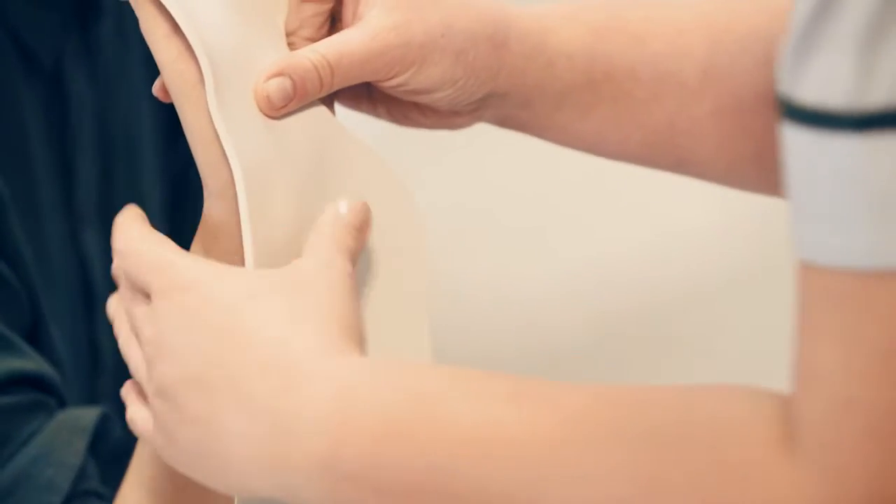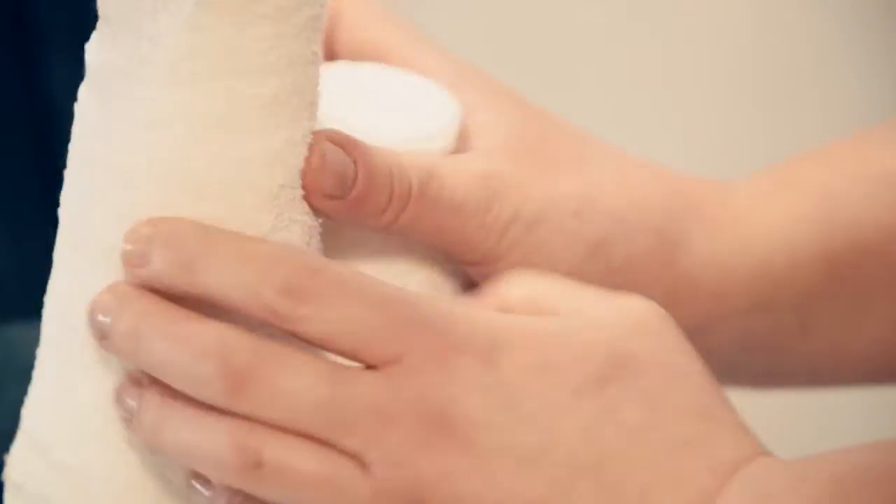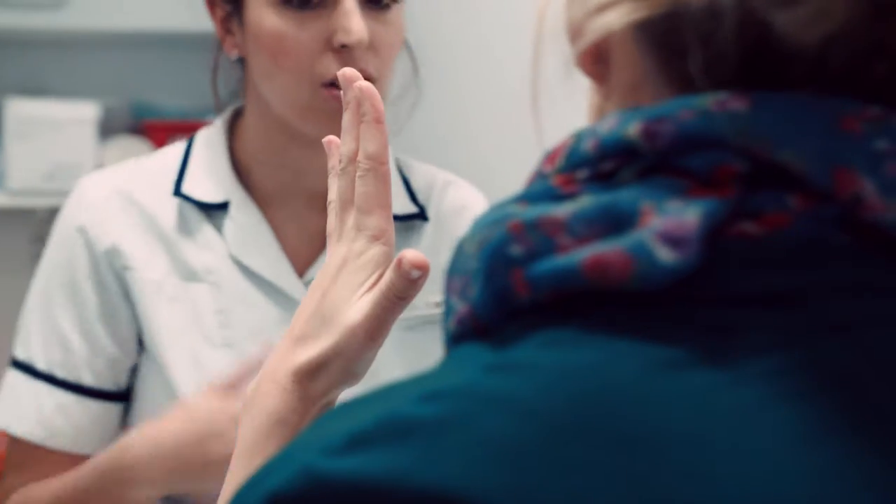It is reversible. In hand therapy we can use splints, especially at night, because carpal tunnel syndrome is often worse at night, which can relieve the pressure in the carpal tunnel. We can also teach exercises which will help to mobilise the nerve and hopefully help to reduce the tingling, the pins and needles, and often the pain.